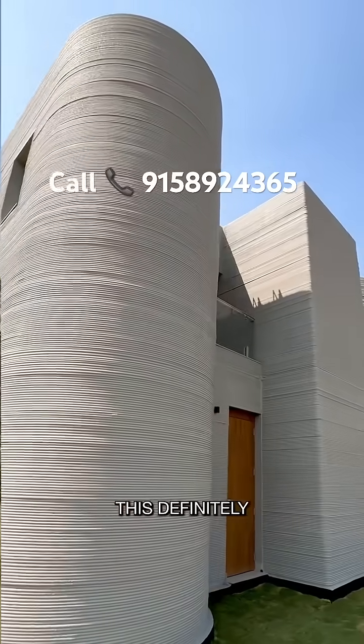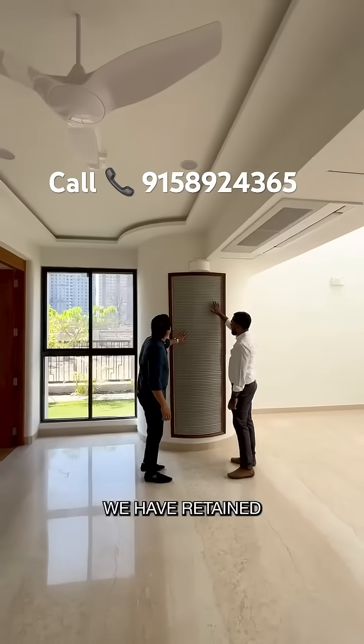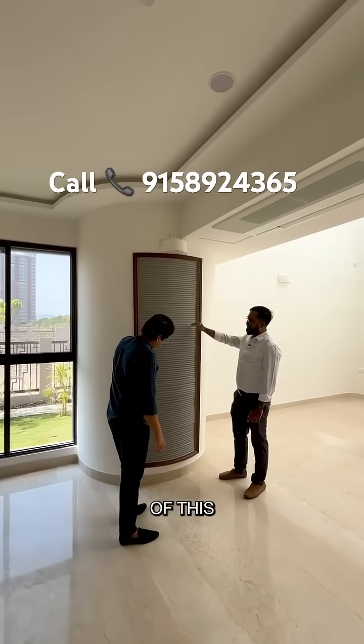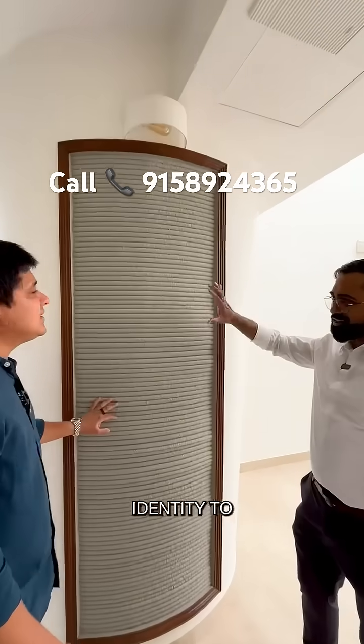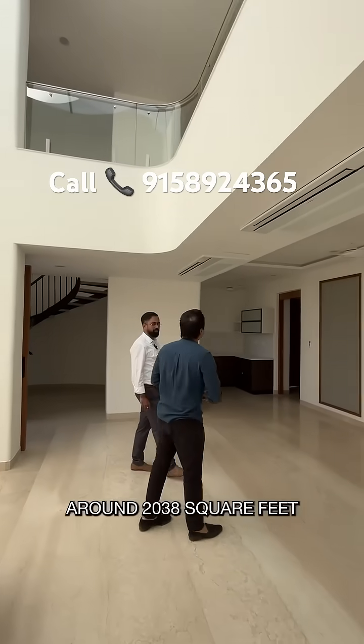Now look at this design. This definitely is not possible with conventional villas. You can see that we have retained some of the elements of this construction — it gives identity to the villa. The carpet area is around 2030 square feet.